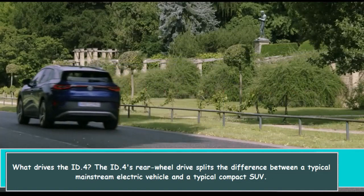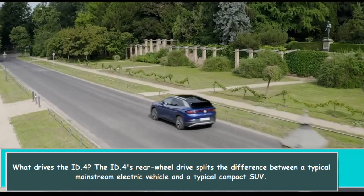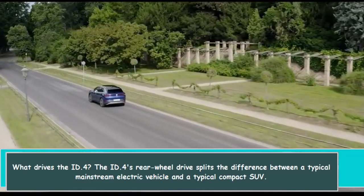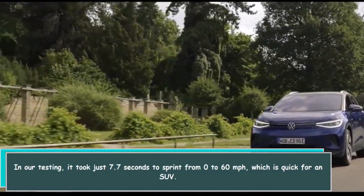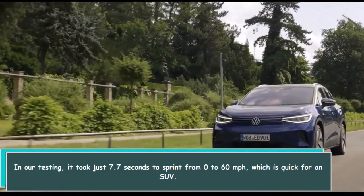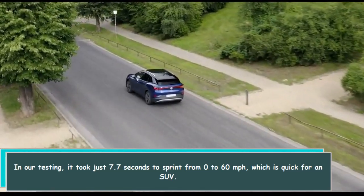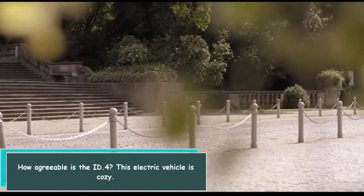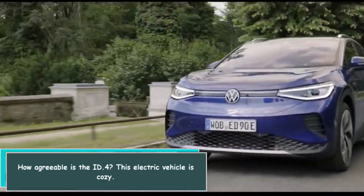The ID.4's rear-wheel drive splits the difference between a typical mainstream electric vehicle and a typical compact SUV. In our testing it took just 7.7 seconds to sprint from 0 to 60 miles per hour, which is quick for an SUV. As for comfort, this electric vehicle is cozy.